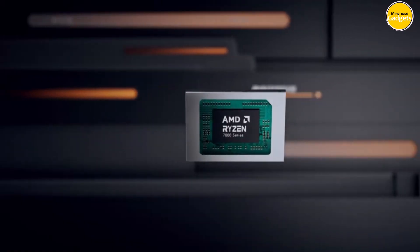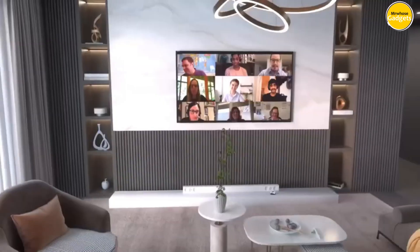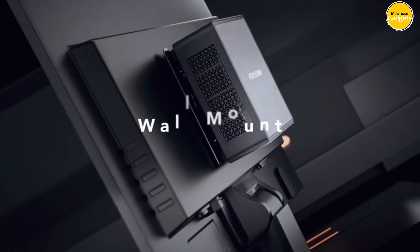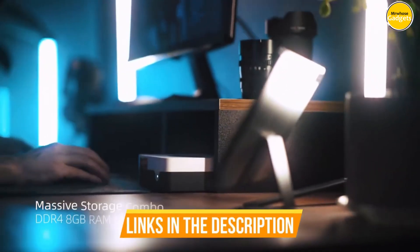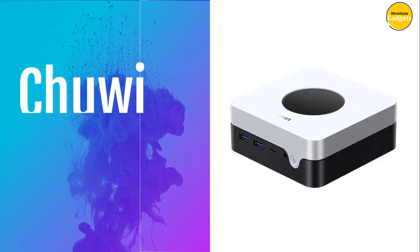In this video, we'll explore the best five mini PCs, each offering its own unique blend of power, portability, and features to suit a variety of needs and preferences. Links to all products are mentioned in the description below. Let's get started at number five.